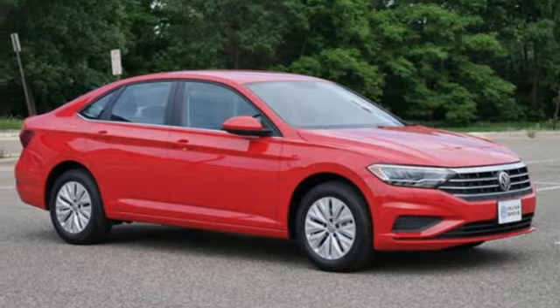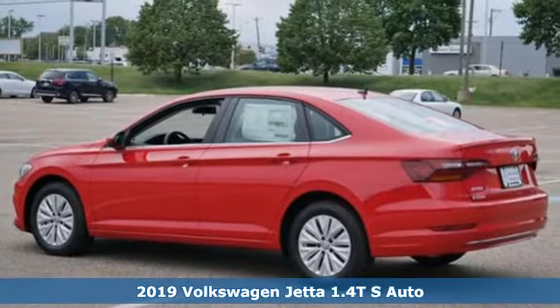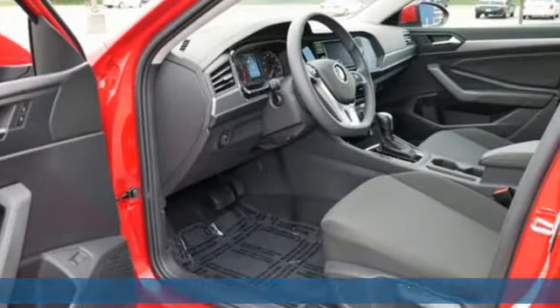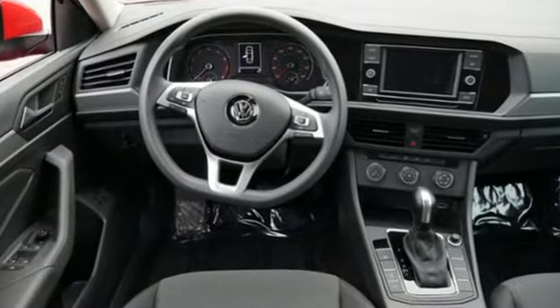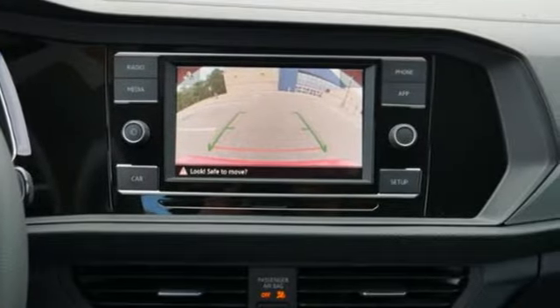Here's a 2019 Volkswagen Jetta. German engineered style, performance and precision come together to create the perfect compact sedan. It comes with all the amenities you need: external memory control, VW CarNet app connect, manual tilting steering column, and power windows.